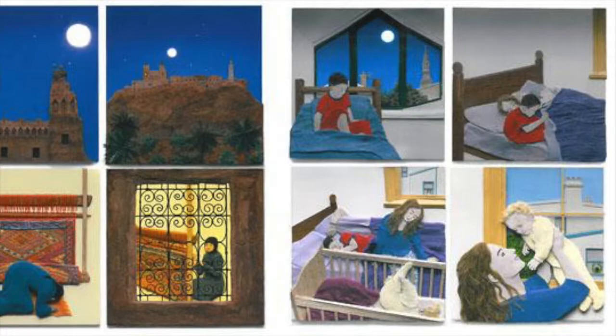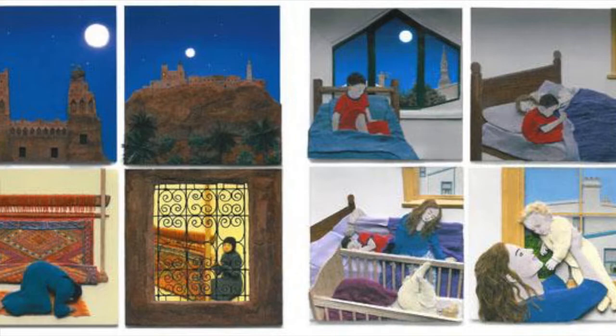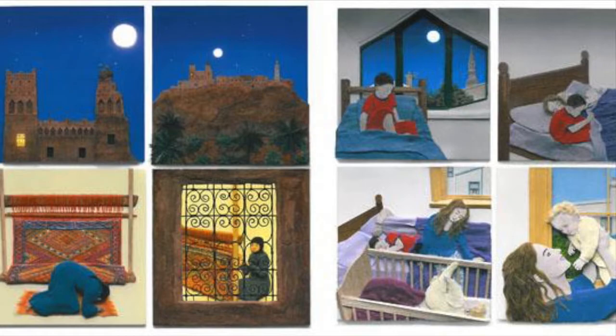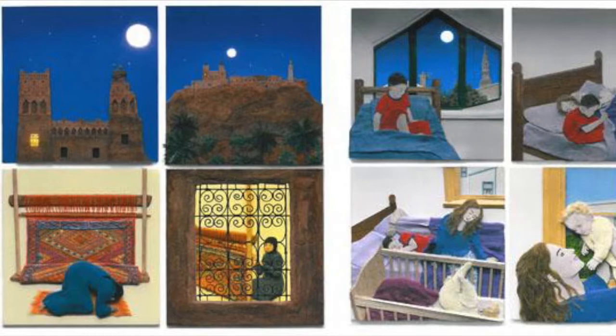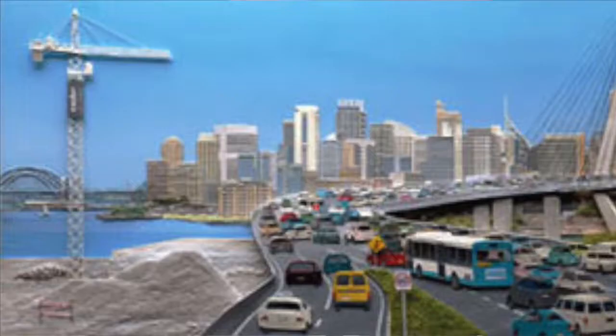The first page shows something that we all do — we get up out of bed in the morning to start the day. Over here in Australia you can see the little boy gets up, the baby, his little brother, and then he climbs back into bed with his mom. And over here in Morocco the little boy gets up and the very first thing he does it looks like he prays.